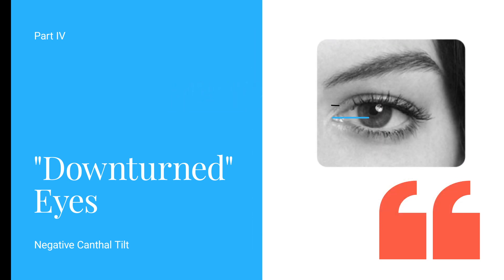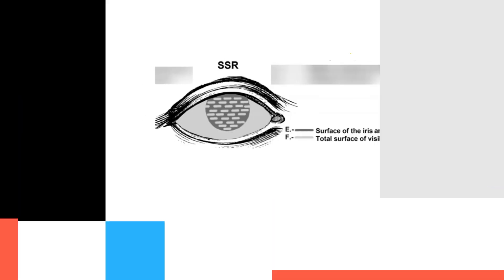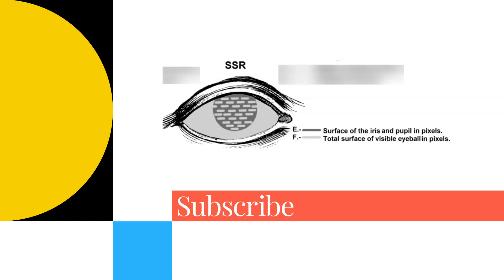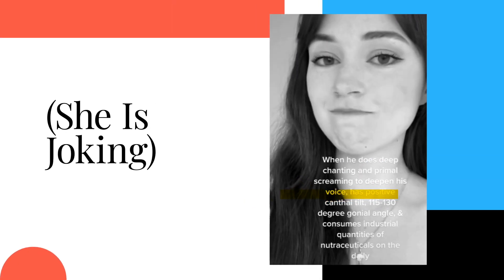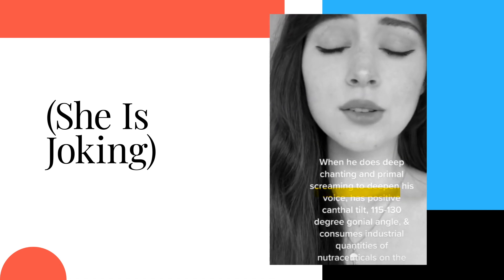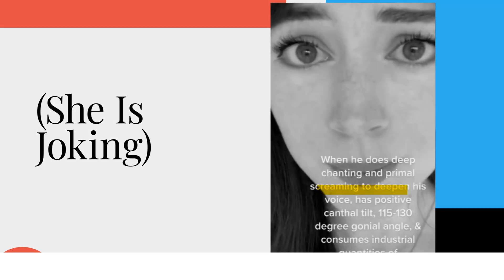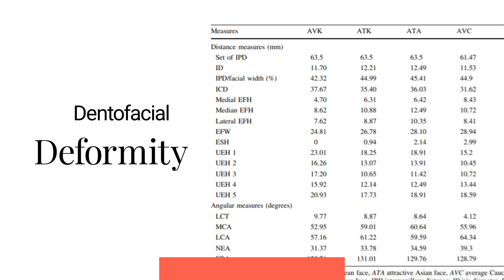Canthal tilt can vary a lot between individuals and racial groups. We've covered the exact values and how this is measured in our older videos, but a general gist is that East Asians have the highest canthal tilt and Africans have some of the lowest. The incel community seems to heavily focus on canthal tilt, but the degree of tilt doesn't really matter as long as your eyes are above zero — it's not really indicative of any dentofacial deformity. More aptly put, as long as your eyes are within the range for your attractive racial group counterparts, you're more than fine.